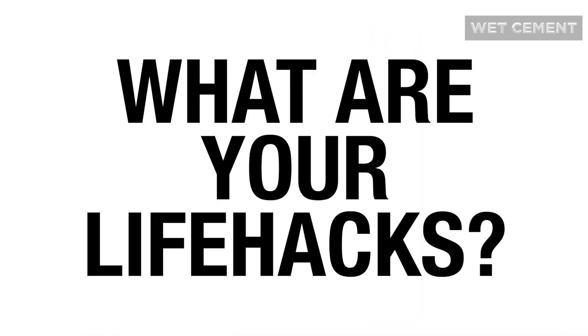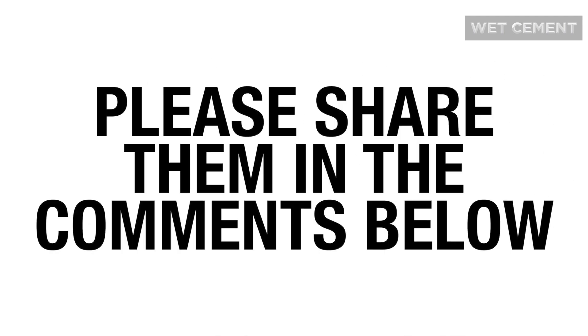We would love to hear what are your life hacks to maximize your time and get it all done. Please share them in the comments below. And to learn more about how you can be fearless at work and in life, check out Fearless in 5 at wet-cement.com.